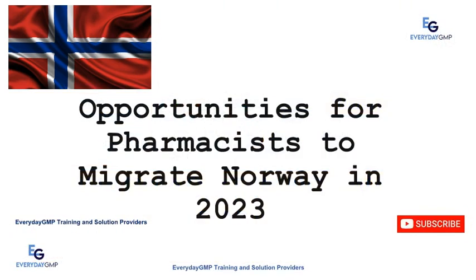Greetings from Everyday GMP. I am your presenter from Everyday GMP. Today we will discuss opportunities for pharmacists to migrate or get a job in Norway in 2023. Before we start, please subscribe to get more informative videos.